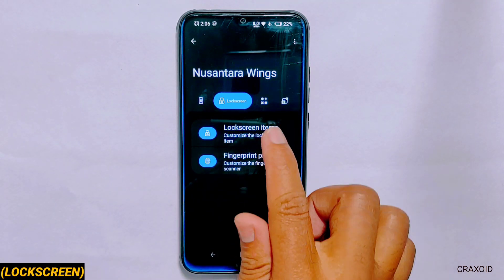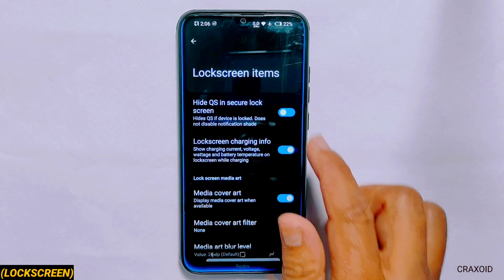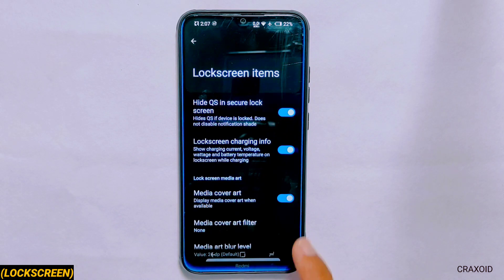In lock screen settings you can hide QS in secured lock screen and enable the charging info option on lock screen which shows charging current, voltage, temperature and other details.